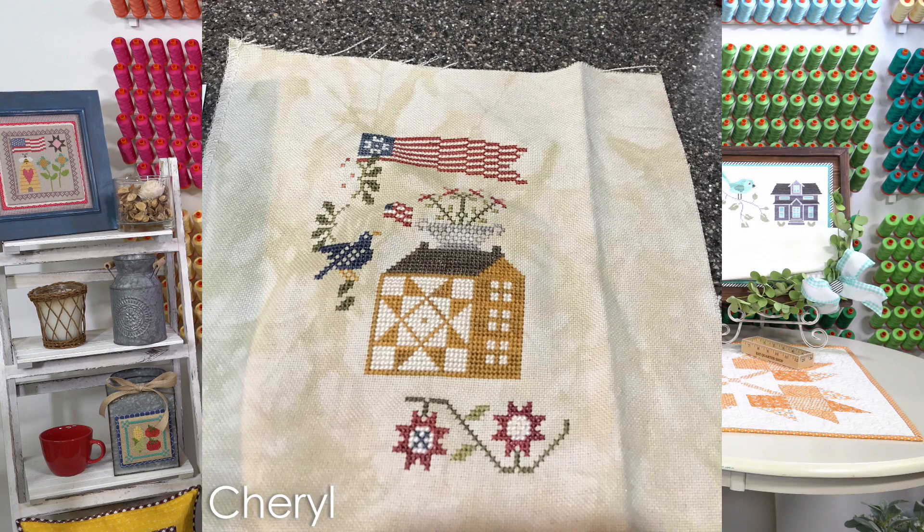Her next piece is Souvenirs from the Heart — Star Spangled Spectacular by With Thy Needle and Thread. She stitched on 32 count from her stash and she would recommend Mushroom Lugana. Some of the Mushroom Lugana colors are sold out right now with Yarn Tree, but if we don't have it in stock, it is on order.